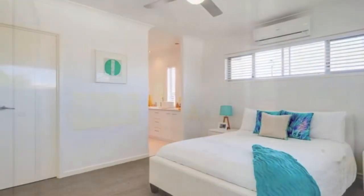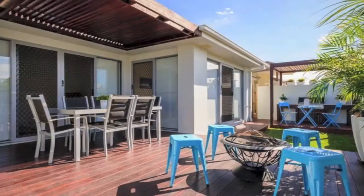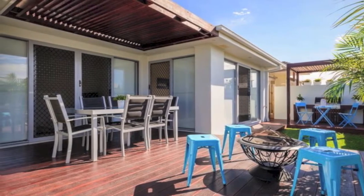Master bedroom with en suite featuring double vanity and walk-in robe, four bedrooms with built-ins, two spacious living areas flowing onto the entertainment deck, and a kids retreat media room.